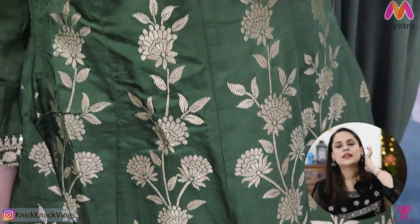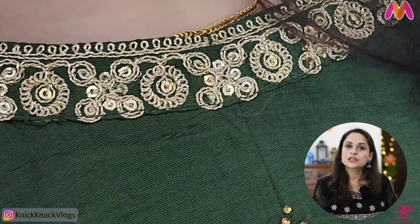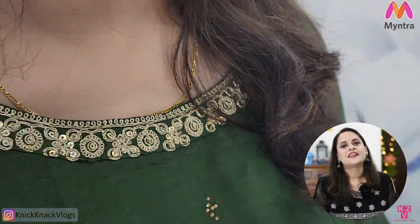There is another color available — I think it is maroon. You should check it out. The product link will be in the description box. If you liked this video, give it a big thumbs up and do not forget to subscribe to my channel. This is it for today's video. I will see you in the next one very soon. Bye-bye.